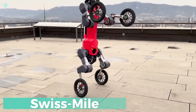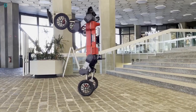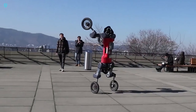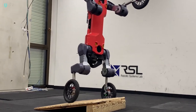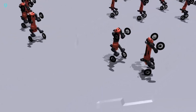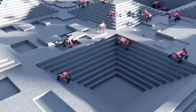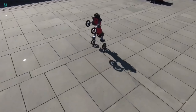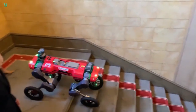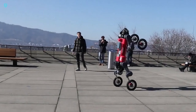Swiss-Mile is a cutting-edge robotics innovation that combines the best of both wheels and legs, allowing robots to thrive in a variety of environments. Swiss-Mile's genius lies in its use of the ANYmal quadruped platform, seamlessly integrating legs and wheels. These hybrid robots can reach impressive speeds of up to 13.87 miles per hour (22.32 km/h) and carry loads up to 110 pounds (50 kg). Equipped with advanced navigation systems like GPS, LiDAR, and cameras, Swiss-Mile robots autonomously navigate city streets, dodging obstacles. With a battery life of up to two hours of continuous use, they deliver reliable performance across a wide range of applications.